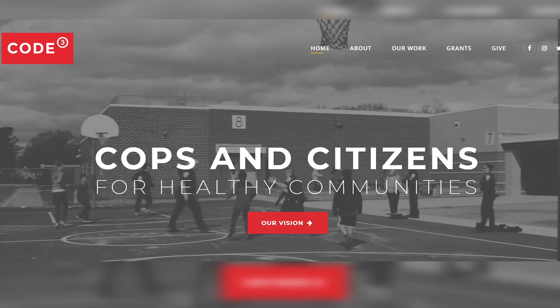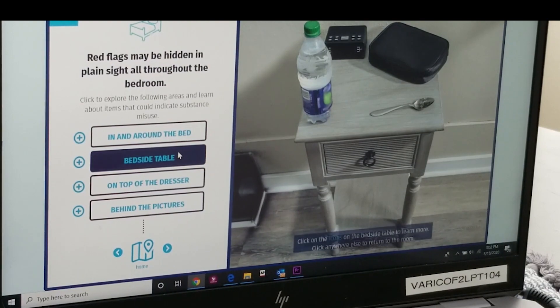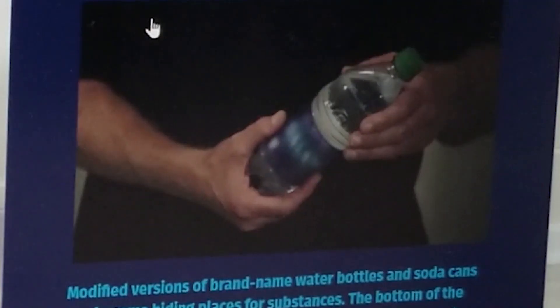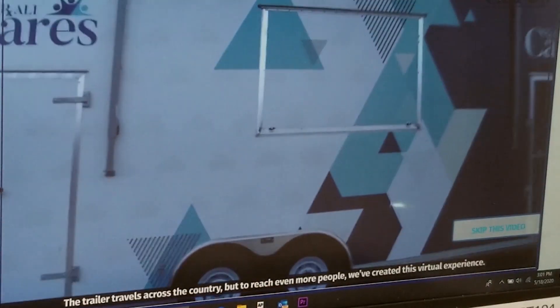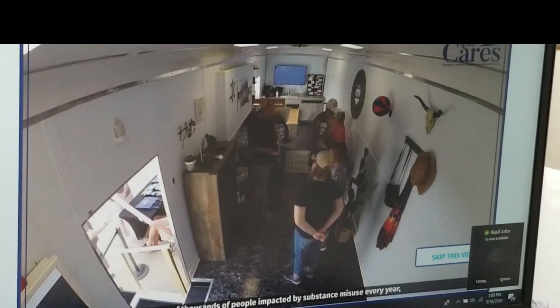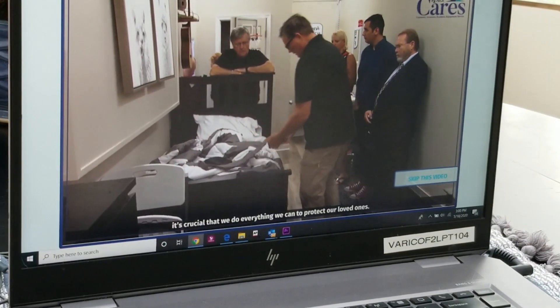Joseph Abdallah, a retired narcotics officer and executive director of Code 3 Association, says signs of drug abuse can be found in all sorts of ordinary items. Abdallah travels the country with a mobile replica of a teen's bedroom to teach parents how to spot the signs of drug abuse.